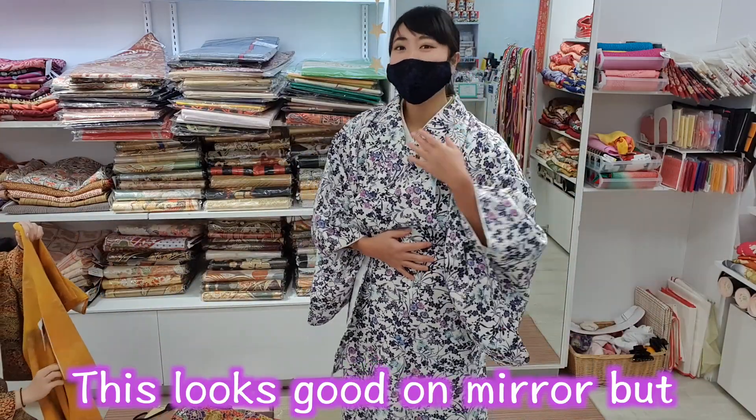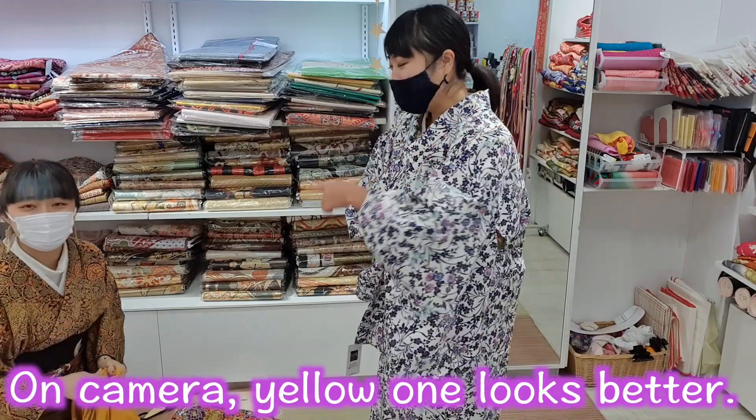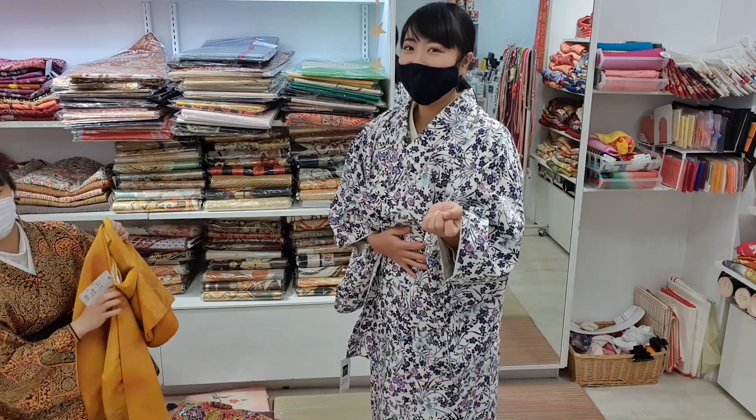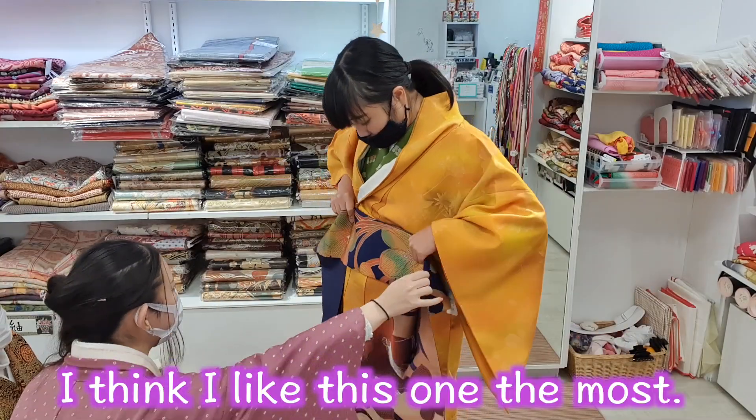This is so cute! If you look at the mirror, it's so cute! If you look at the camera, you can see the color.